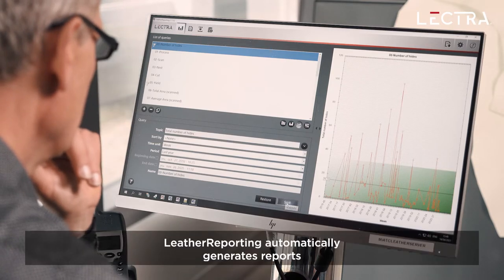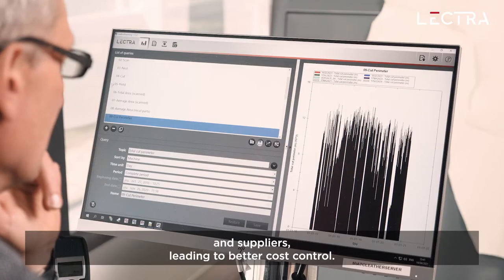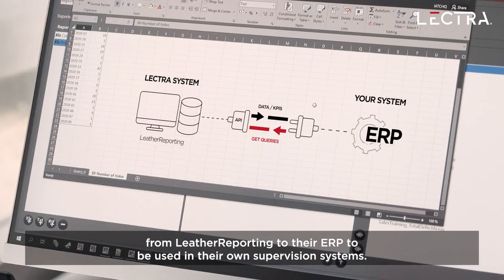Leather Reporting automatically generates reports which give better visibility on production, material consumption and suppliers, leading to better cost control. The production manager can send production data from Leather Reporting to their ERP for use in their own supervision systems.